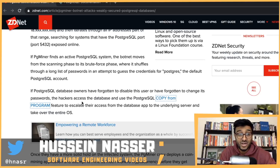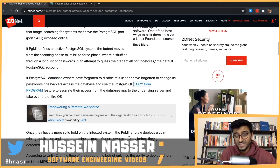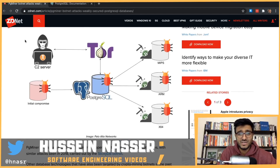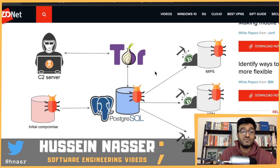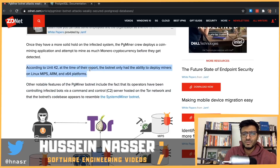Once you SSH into the machine, it's the wild west — you can run your botnet and mine bitcoin. This attack is really dangerous. There's a diagram showing the attacker using Tor to stay anonymous, then executing exactly what was described to mine bitcoin. That's it — let me know what you think about this attack in the comments below.